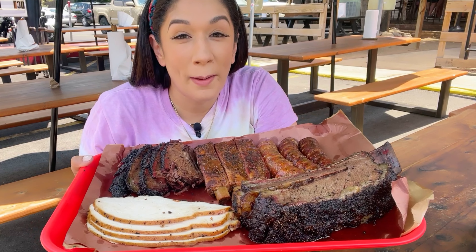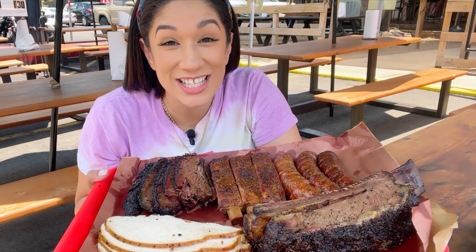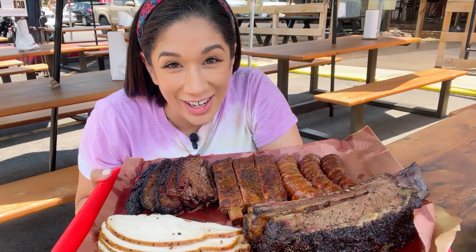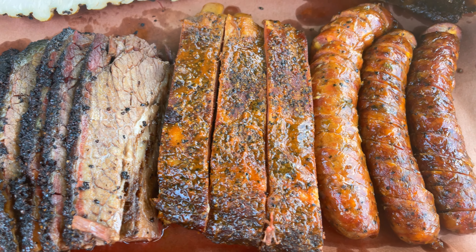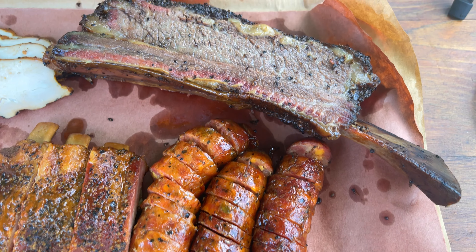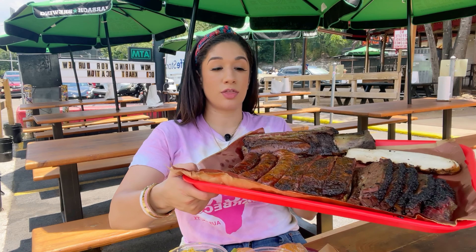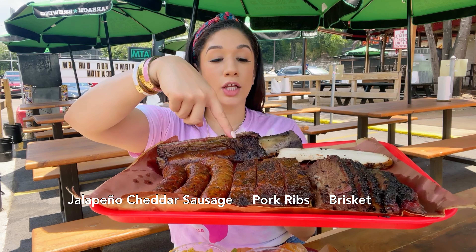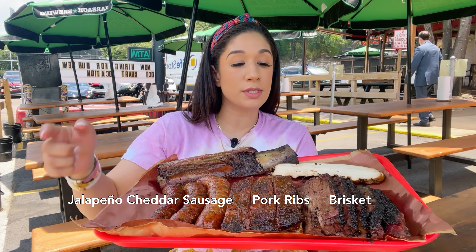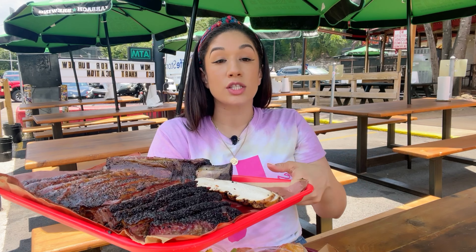Oh my god, that smells so good. My mouth is literally watering right now. I have the small family pack — it serves about five to six people. You get three pounds of meat with five pints of sides. My picks: the sausage, which I went with jalapeño and cheese; the pork ribs; brisket, moist of course; and sides that the staff recommended, which was the turkey.